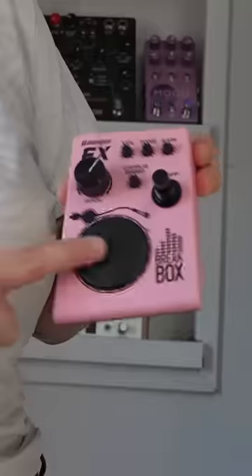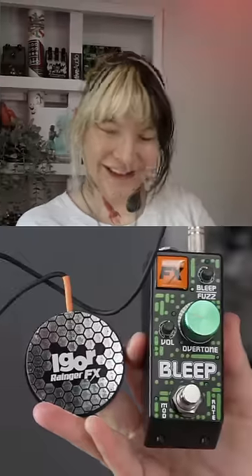There's the Break Box — when you press on it, it does a record scratch. They've also got Bleep, which sounds made up.